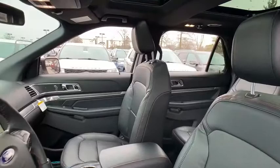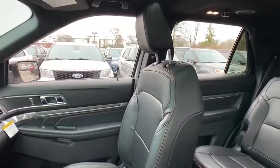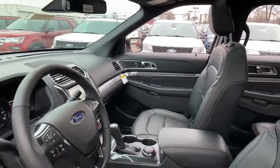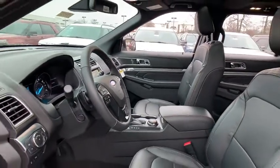Power liftgate, power passenger seat, navigation system, traction control, dual airbags, leather-wrapped steering wheel, power steering, four-wheel disc brakes, electronic stability control.